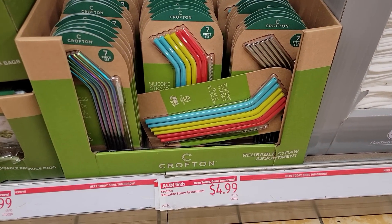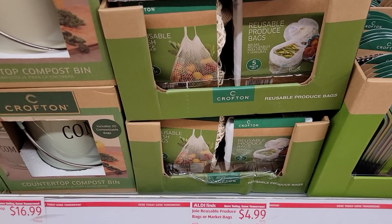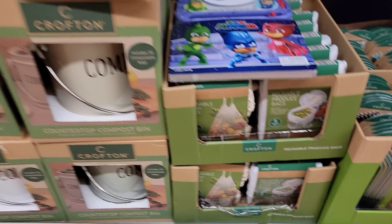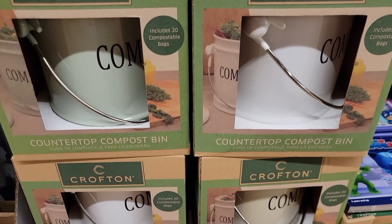$4.99 for the straws. They also have the reusable produce bags or market bags for $4.99, and the compost bins for $16.99.